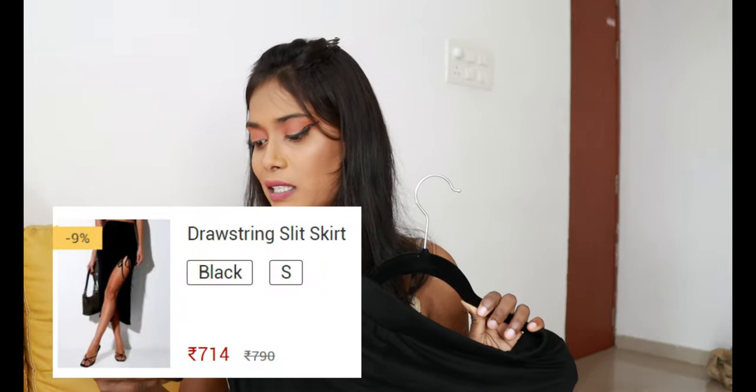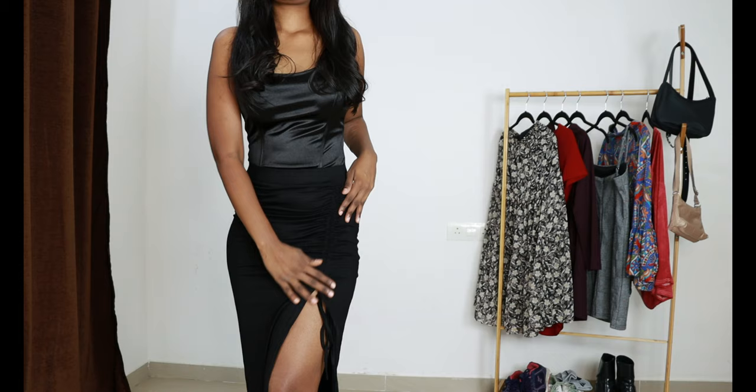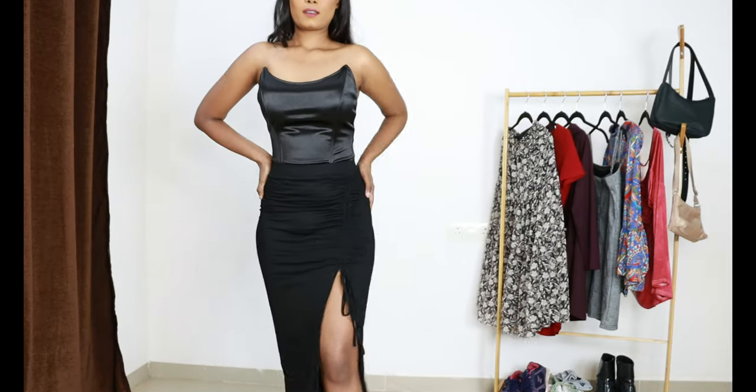So this is a drawstring slit skirt. It is very very soft fabric. There is a drawstring which you can adjust — how far down or how short you want it. Fit is really really good — it's like a glove, a body hugging skirt. The fabric is a little bit thin though, so I think I'm going to rate this skirt 8 out of 10, just because it is a little bit thin.